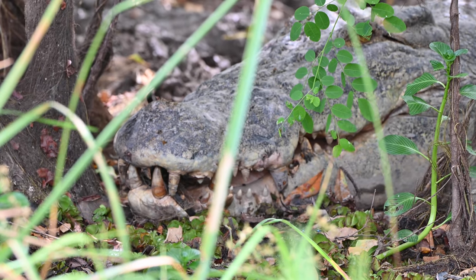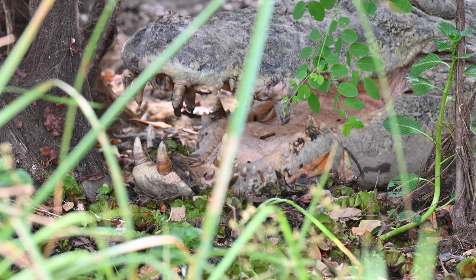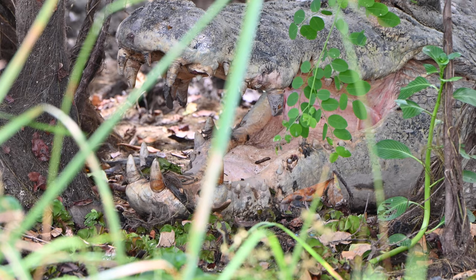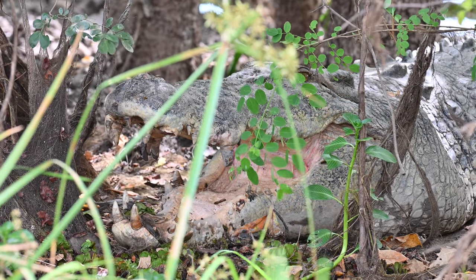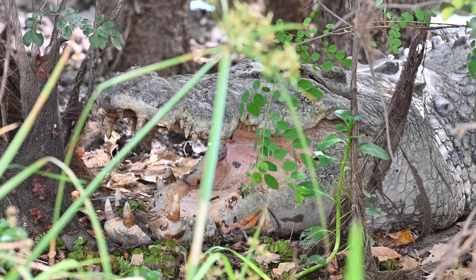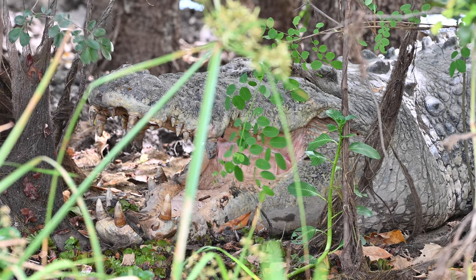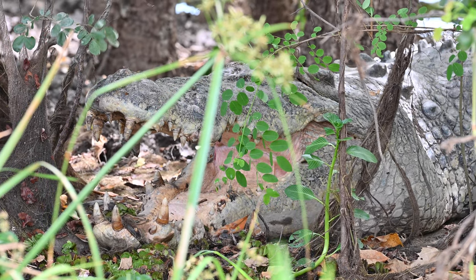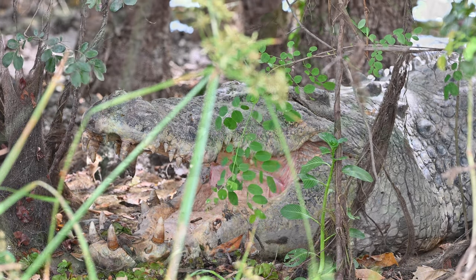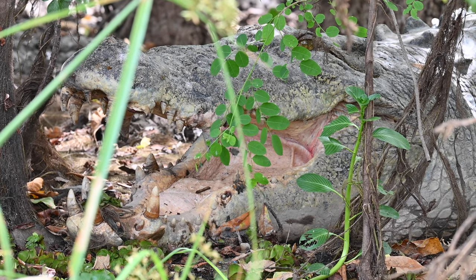On average, saltwater crocodiles have around 66 teeth, and they replace these teeth throughout most of their life. They're not the sharpest teeth in the world, however they are delivered with a whopping 3,700 pounds per square inch bite force. It's fantastic to see such large saltwater crocodiles back in the environment. In the 1950s and 60s, saltwater crocodiles were almost hunted to extinction, and it wasn't until the 1970s that they actually became a protected species. Since then their numbers have dramatically increased and are flourishing.